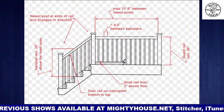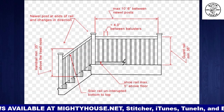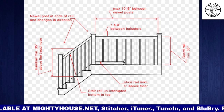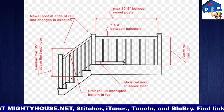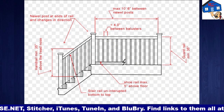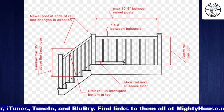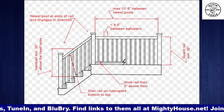It says the shoe rail — the bottom rail — five inches above floor max. Actually I think that's four inches, isn't it? It's four, because that's exactly what this rule is for — baby's heads. So I would never have that above four inches. That might be a typo.